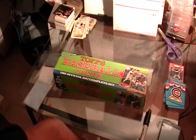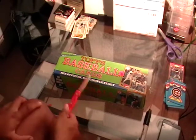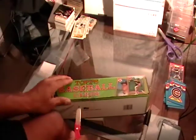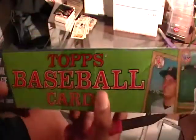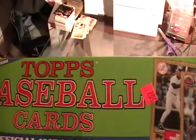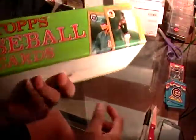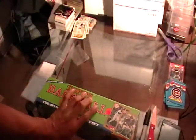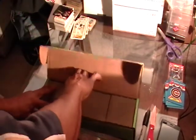I wanted to do this quick video and see what's in here. I got these at an auction and it says 87 Topps complete set, but you never know what's in here until you open it. It was taped up — this is not an original seal or anything. But if all else fails, I can at least sell this box because the box is in good condition. Let's open these up and see what's in here.